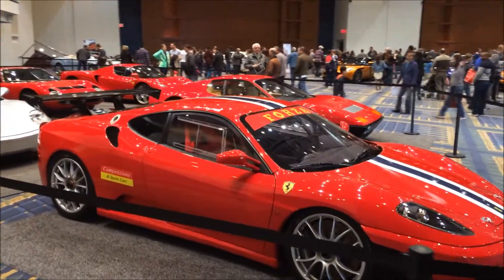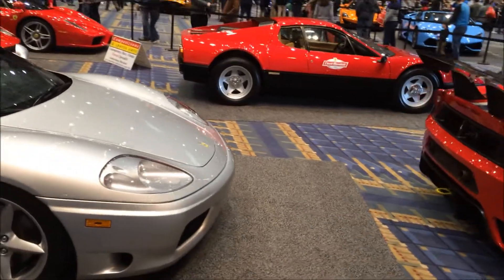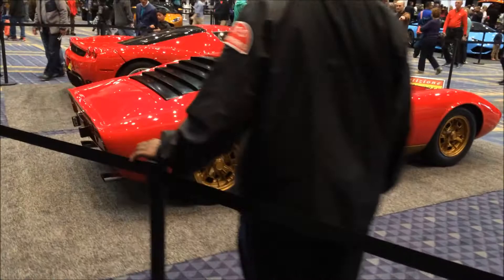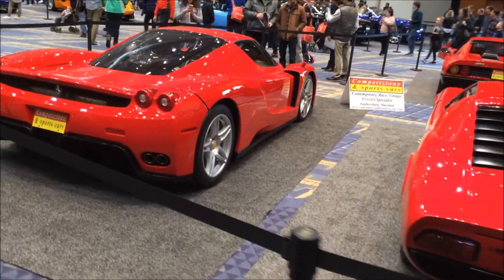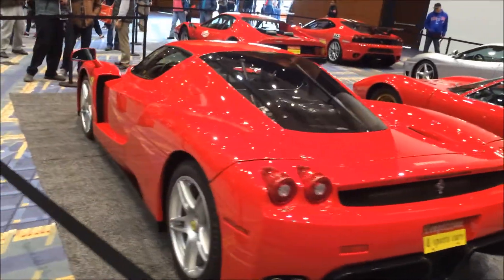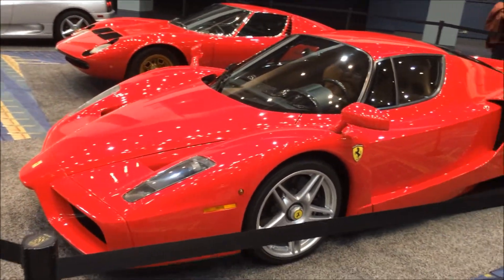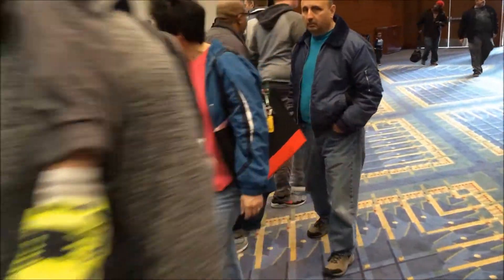Here are the Ferraris. We got a Forza, we got a 308 — there's another 308. This is my next car! Look at that baby blue Lamborghini!